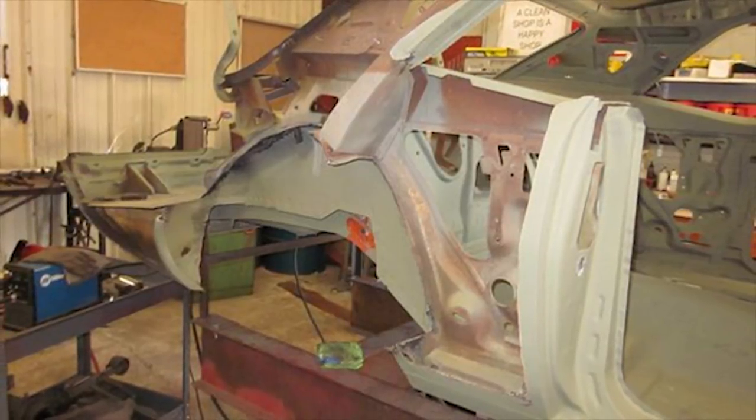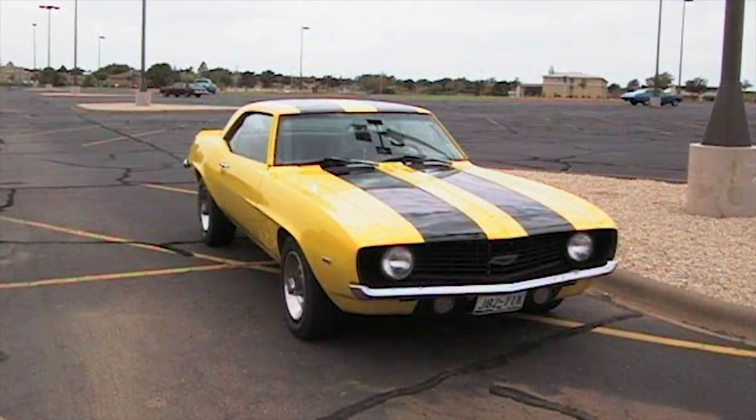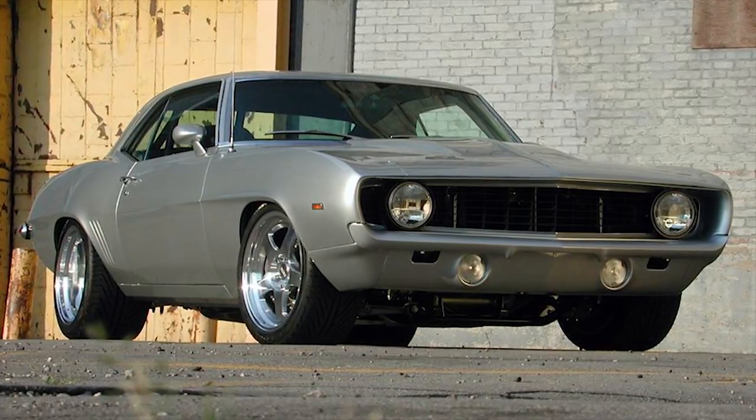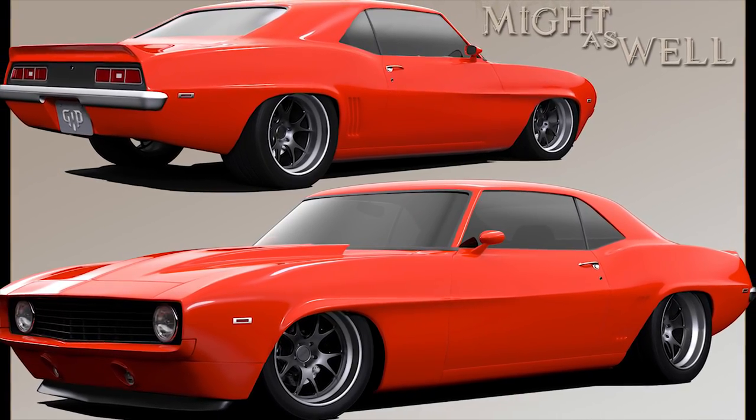As I was going through high school, I put a 355 and a four-speed in it. I started reading some car magazines, and what caught my eye was the Mule — Mark Stelo's Mule. I decided at that moment I wanted to build a pro-touring car.